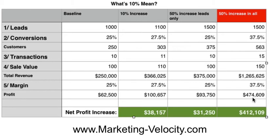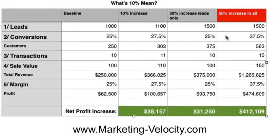Now tell me that's not an incredible difference — that's over $400,000 increase in your payday. $412,109 to be exact, over what you were doing before. And it's just by focusing on each one of these five areas. You can see if all you did was focus on leads — and this is the same number of leads — look at the difference in those numbers, and look at the difference in the money you bring home. This is where you can grow exponentially.